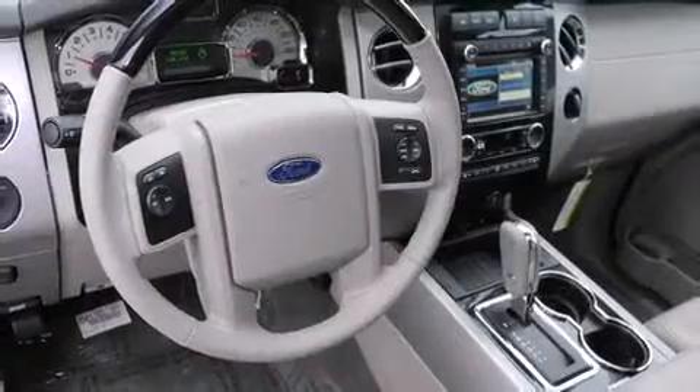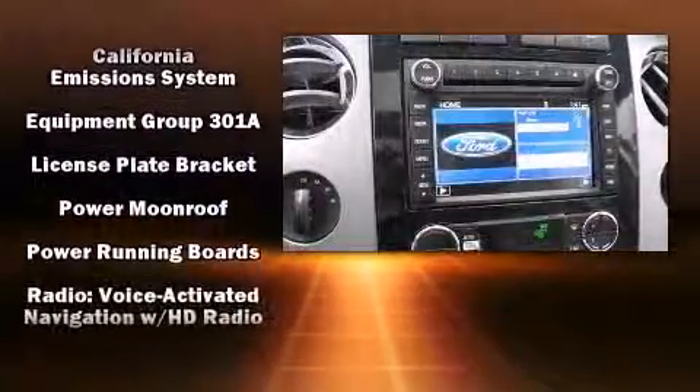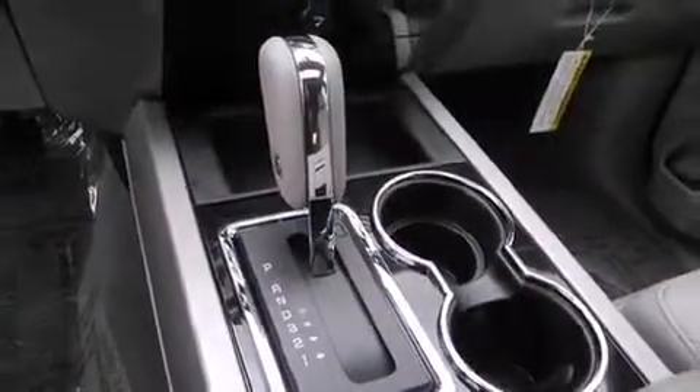Ford also prioritized safety and security by including front-side impact airbags, traction control, and four-wheel disc brakes with AVS. You'll never lose visibility with rain-sensing wipers, which activate automatically when the drops start to fall.